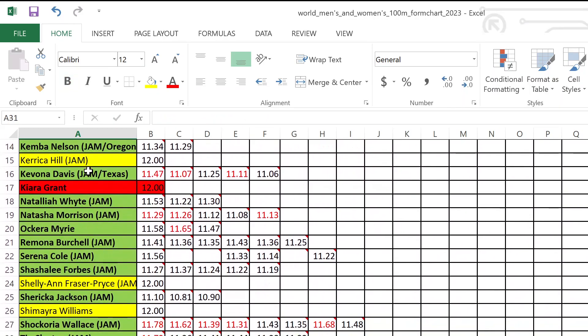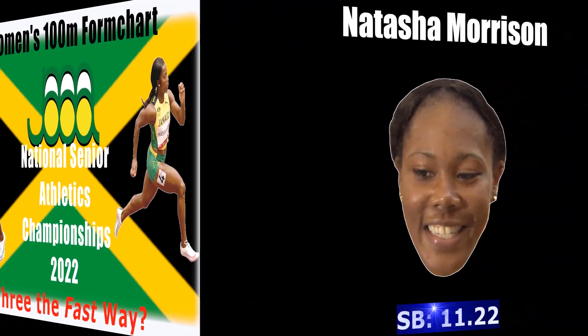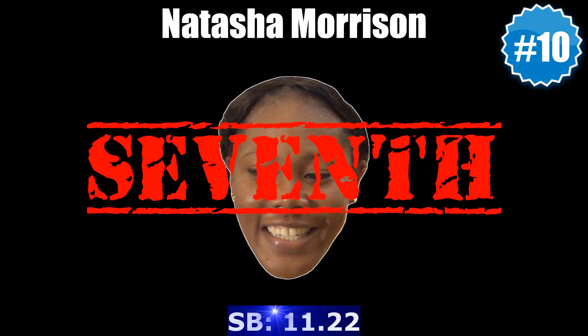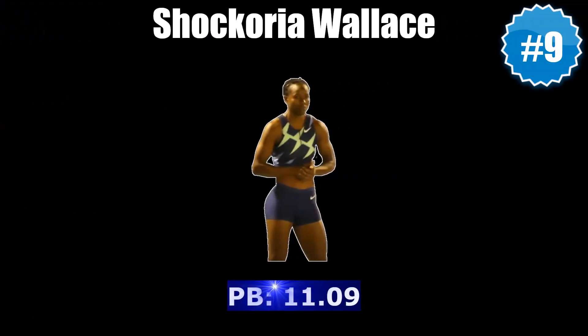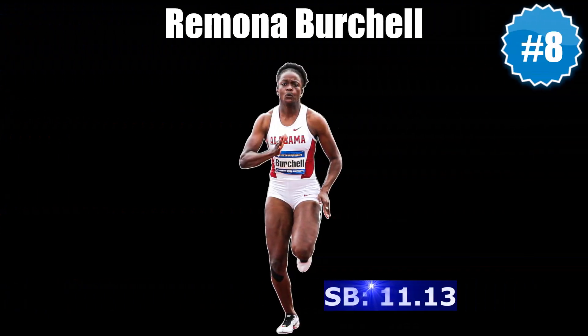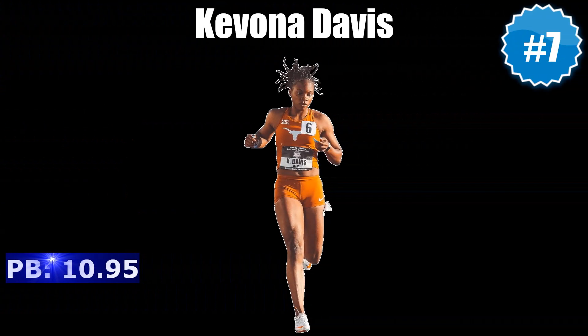Let's take a quick look back at how the athletes ranked 10 to 1 on last year's final Jamaican women's 100 meter form chart ultimately did at nationals. At number 10 was Natasha Morrison, who ended up finishing seventh in the final. Ninth going in, Shakoria Wallace just missed the final, placing 10th overall. Eighth-ranked Ramona Birchell outperformed her pre-vet ranking with a fifth place finish.